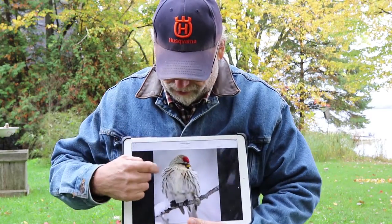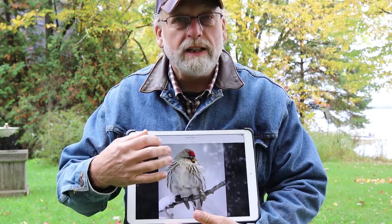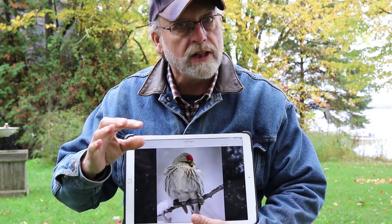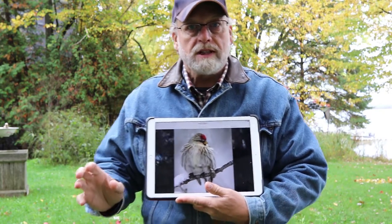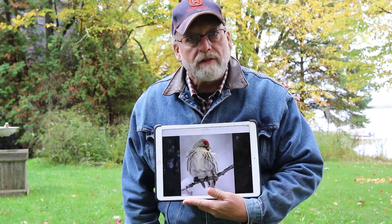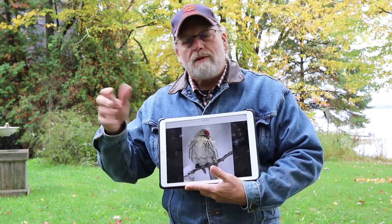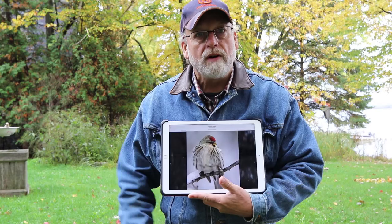The other thing is the very distinct streaking on his breast and on his sides — completely different than the Hoary Redpoll from that perspective. The beak, the streaking, and the undertail are very significant differences when looking at these two birds. If you see them side by side, you really say they're very obviously different. But when you get individuals at your feeders, you'll see one and think — which one is that? So a couple of these things are great indicators to help you sort that out.